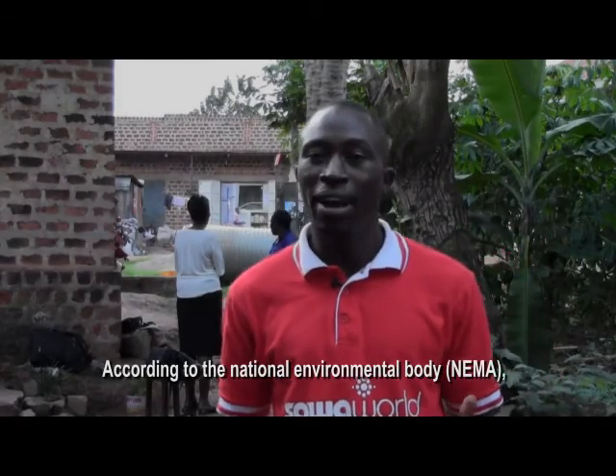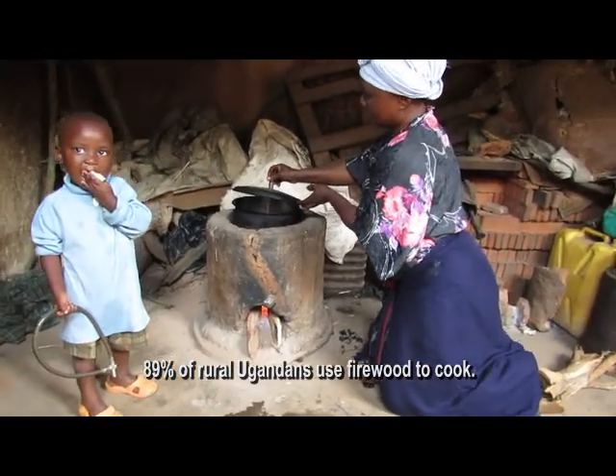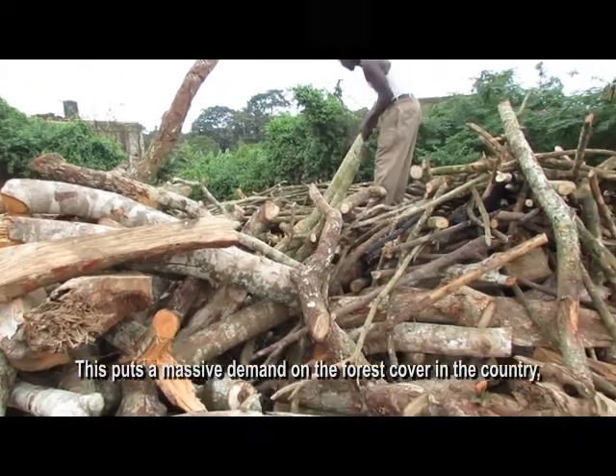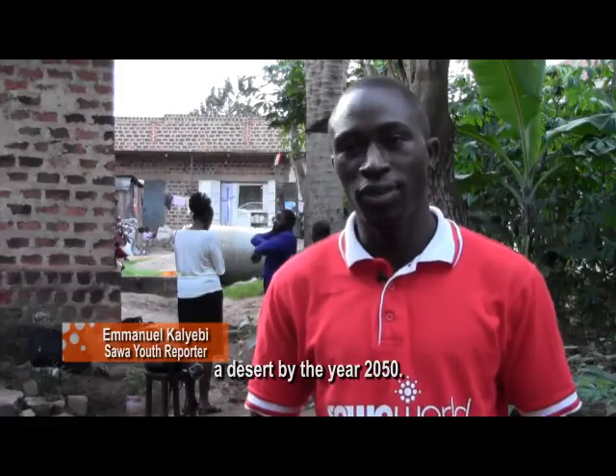According to the National Environmental Board in NEMA, 89% of rural Ugandans use firewood to cook. This puts a massive demand on the forest cover in the country, with the likelihood to turn this country into a desert by the year 2050.